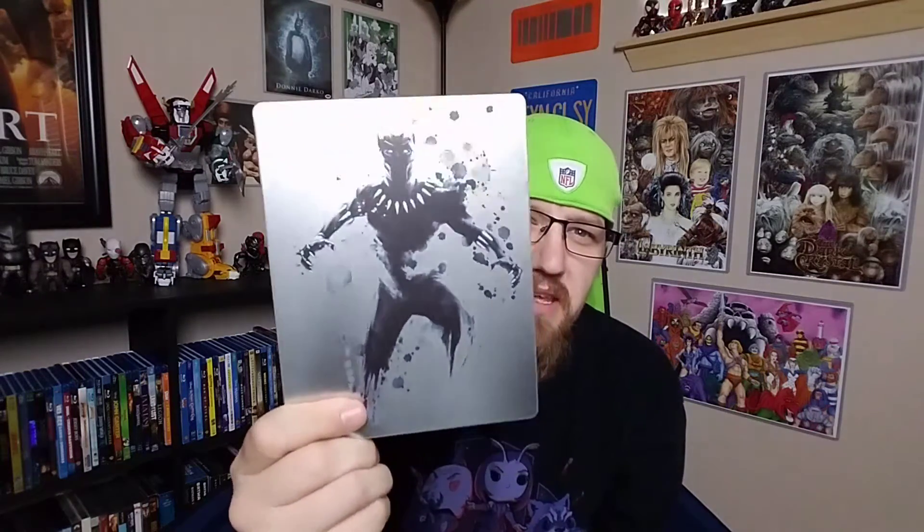What is going on, all my fellow nerds and geeks? I have got some pretty cool mail call. As everyone knows, Black Panther just came out, and I picked up the Steelbook — the 4K Steelbook.